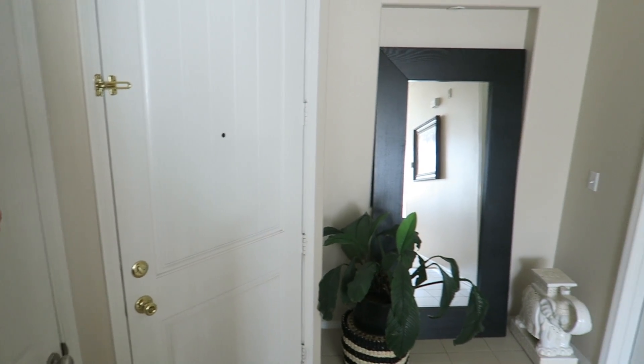Hey guys, welcome back to another video. Today I'm going to be sharing with you my house tour — one of the most requested videos — so I hope you guys enjoy it. We're going to keep this intro very simple and sweet, so let's go ahead and get right into the video.